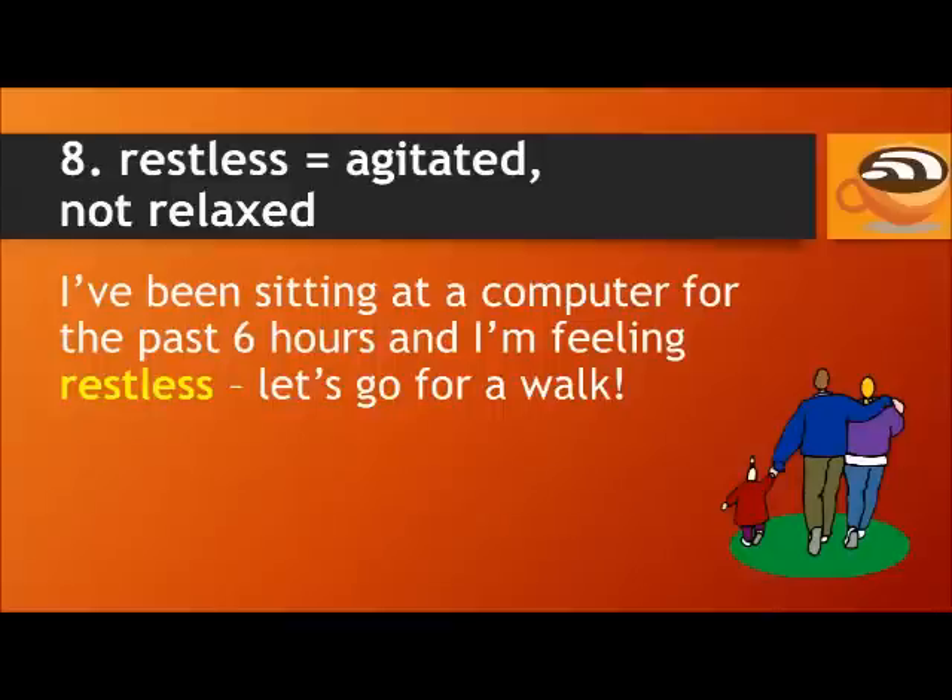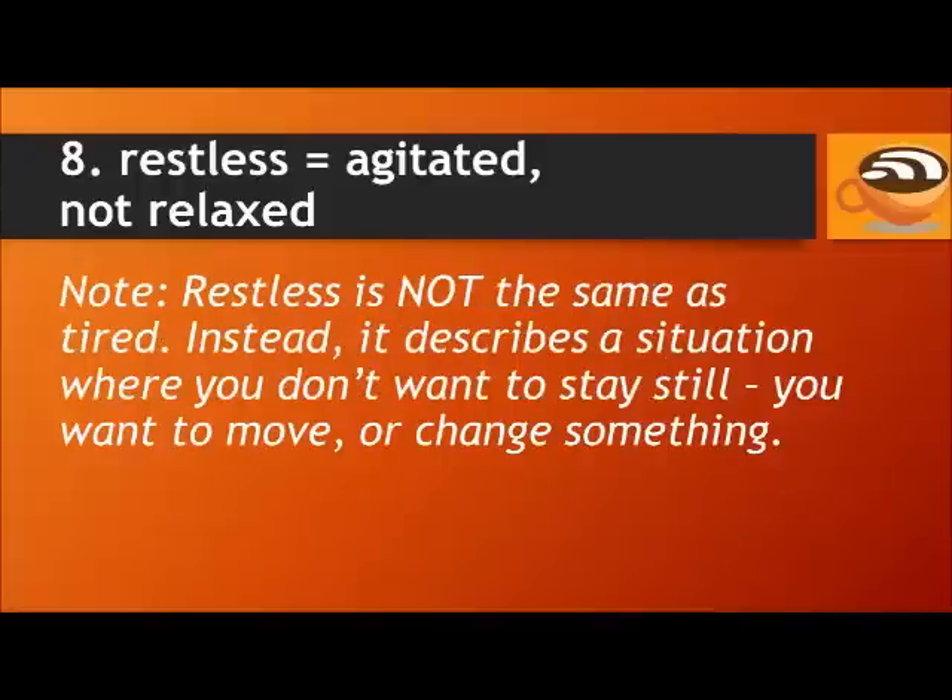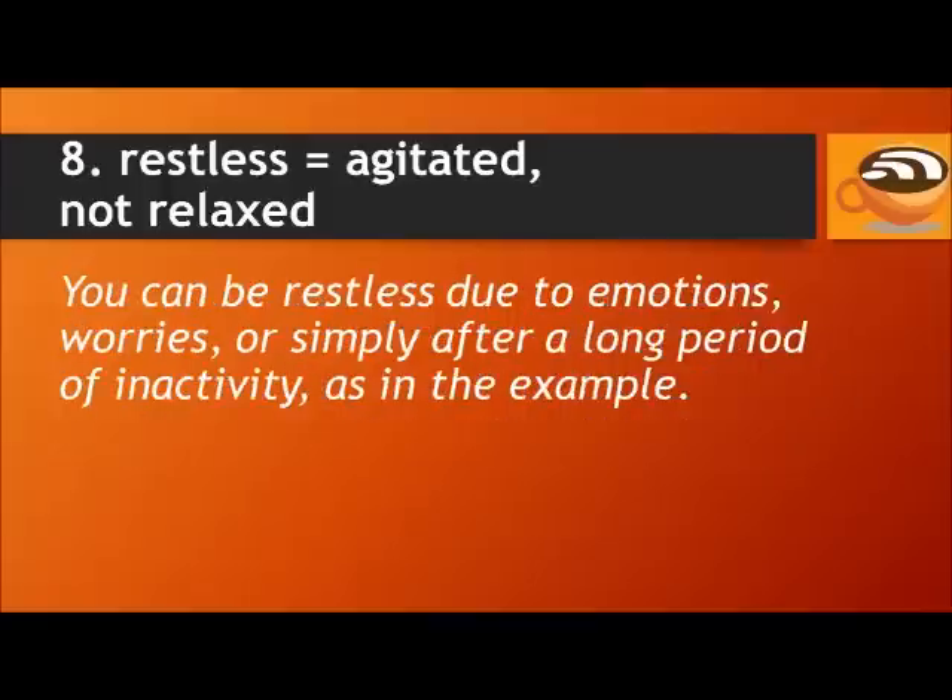Number eight: Restless means agitated, not relaxed. For example, I've been sitting at a computer for the past six hours and I'm feeling restless — let's go for a walk. The word restless is not the same as tired; tired means you have no energy and want to go to sleep. Restless describes a situation where you don't want to stay still — you want to move or change something. You can be restless due to emotions, worries, or simply after a long period of inactivity.